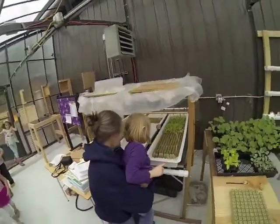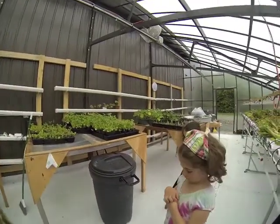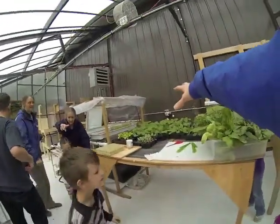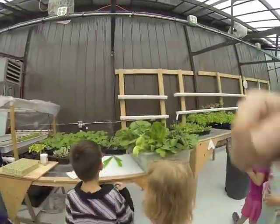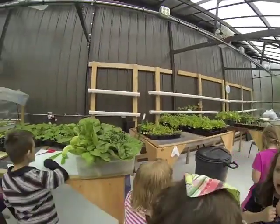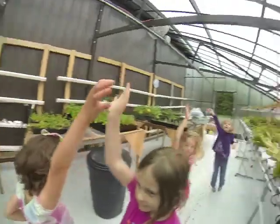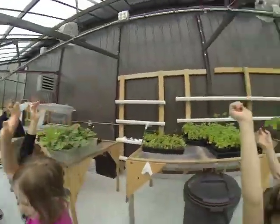We have other cool plants in here besides lettuce. Look over here — we've got a bunch of squash growing and broccoli. Who likes broccoli? You guys all like broccoli? You guys are awesome.